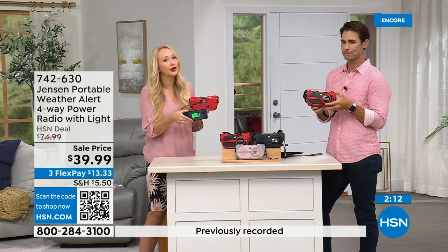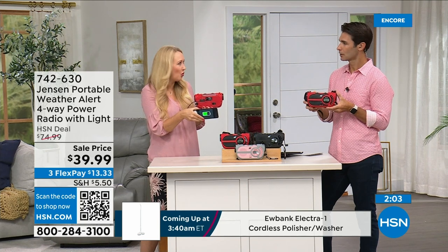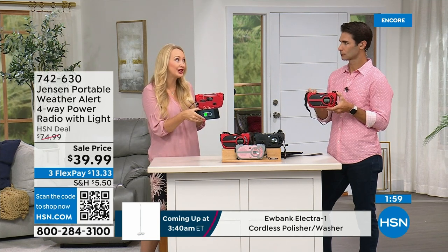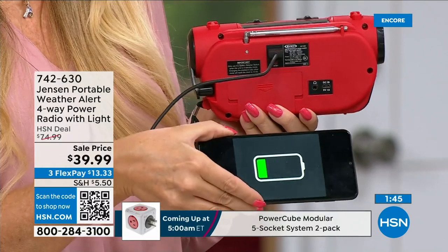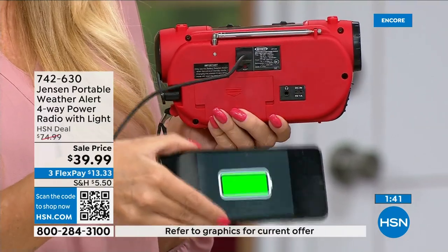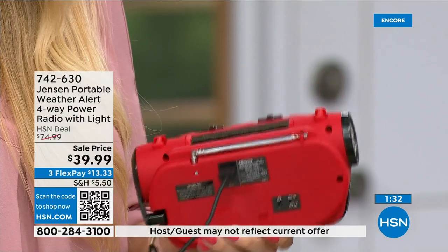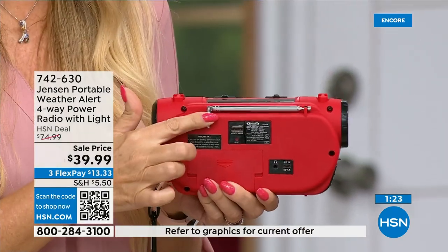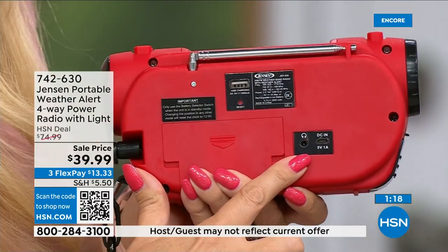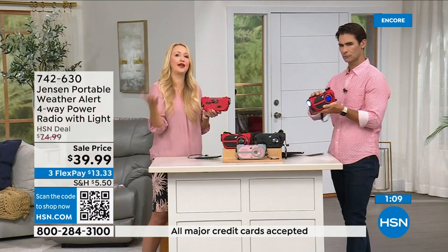I will never forget running from hurricanes here in Florida — Hurricane Irma was so frightening, and then Ian not too long ago. We were without power, feeling isolated, not knowing what was going on. Cell phone towers go down, you don't get good signal, phones die. This radio gives you the information you need to make decisions: do I need to get out, is it safe for my family to stay here? And one more cool feature: there's a USB port to partially charge your phone from the Jensen's backup power. There's also a telescoping multi-directional antenna and a headphone jack for private listening.